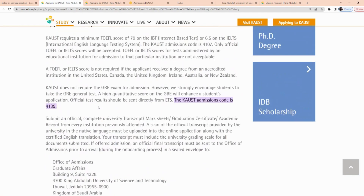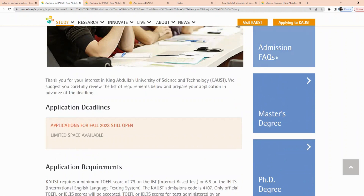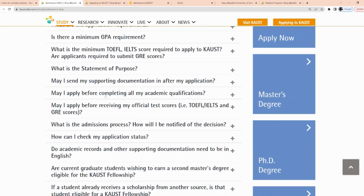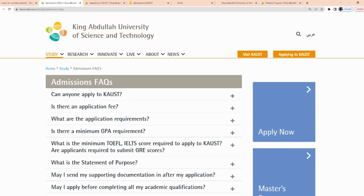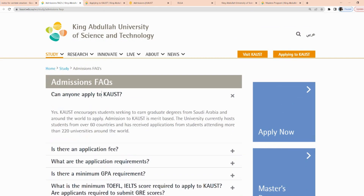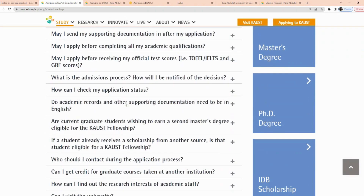I encourage you to go through the frequently asked questions, because here you'll find answers to most questions you may have. For example, it says: Is there an application fee? There is no application fee. Can anyone apply? Yes, anyone seeking to earn a graduate degree from Saudi Arabia can apply. Admission to KAUST is merit-based. This scholarship is open to those wanting to pursue master's or PhD studies.